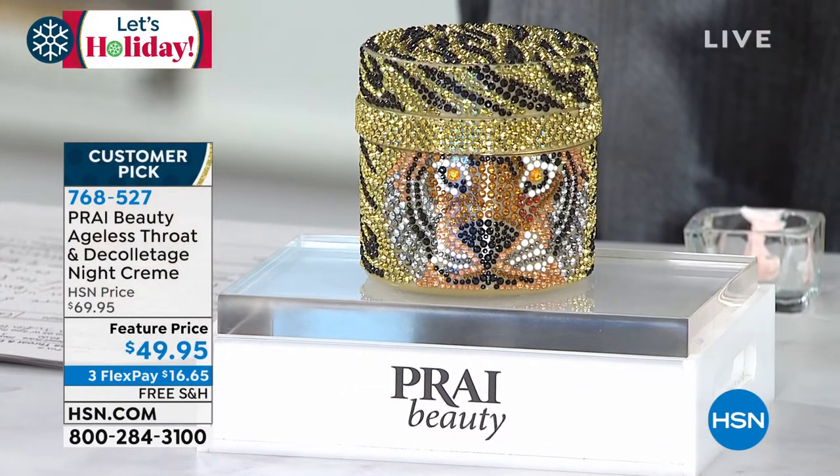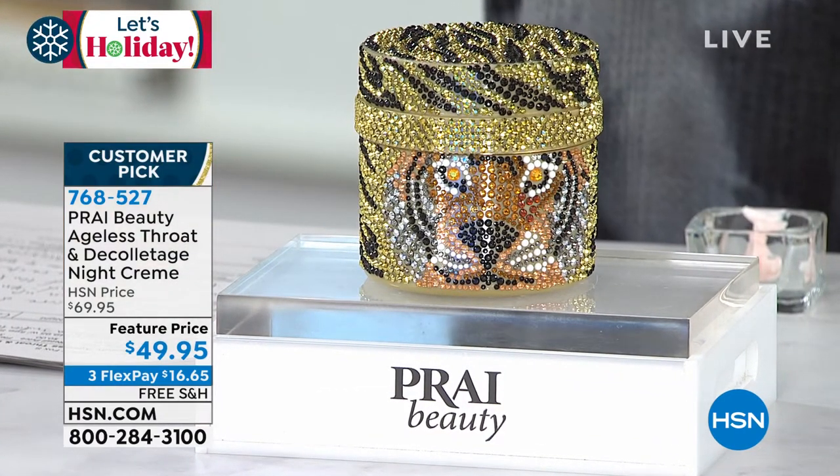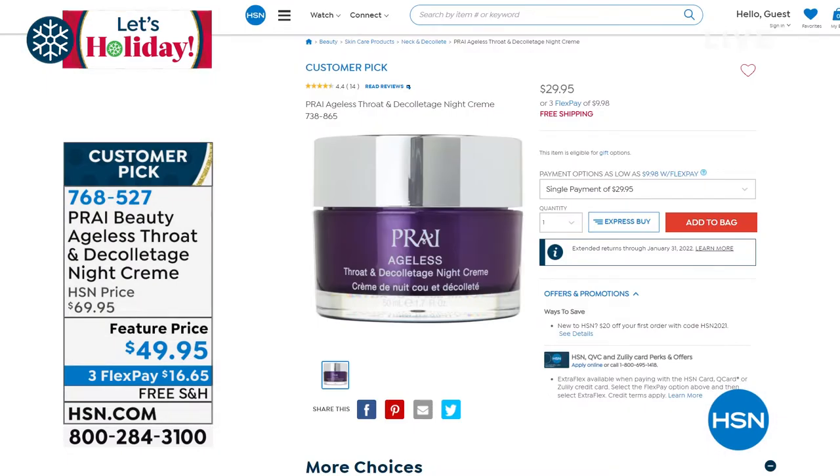The regular 1.7-ounce size is $29.95. A customer pick by far — it is a huge customer pick and an award winner here at HSN. You're getting four of the 1.7-ounce in this one beautiful collector's jar. They're about $30 each, so that's $30, $60, $90, $120 — all here for $49.95. It is a one-year supply.